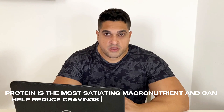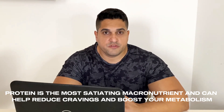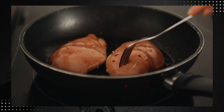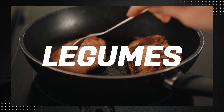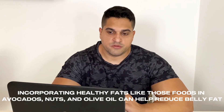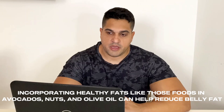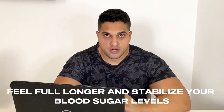Protein is the most satiating macronutrient and can help reduce cravings and boost your metabolism. A high protein intake has been associated with less abdominal fat. Opt for lean sources of protein like chicken, fish, tofu and legumes. Not all fats are created equal — incorporating healthy fats like those found in avocado, nuts and olive oil can help reduce body fat and help you feel full longer, stabilizing your blood sugar levels.